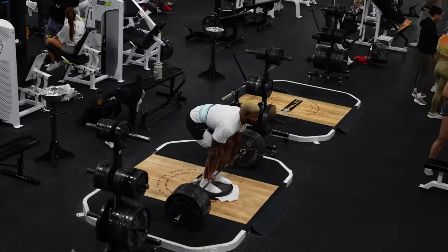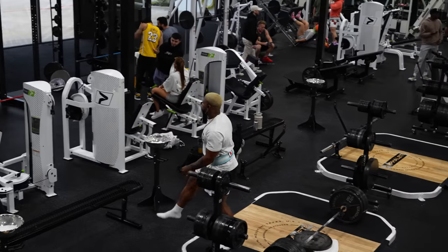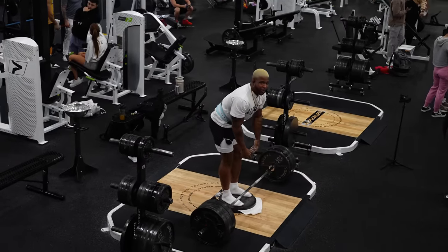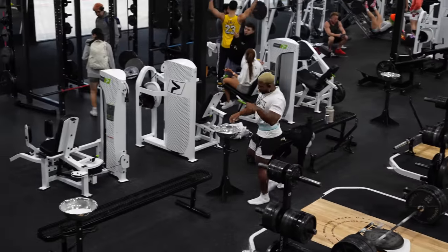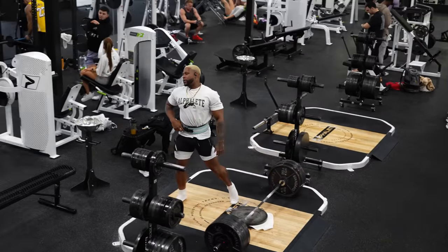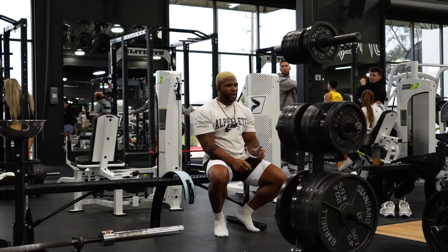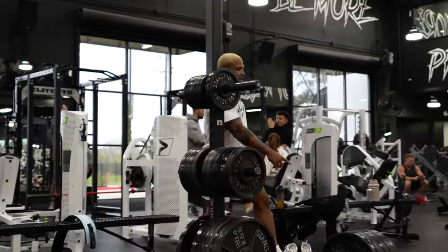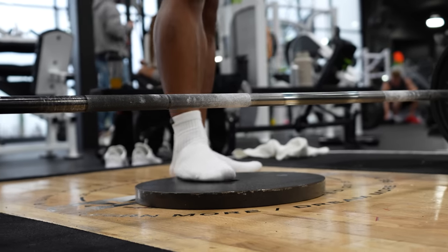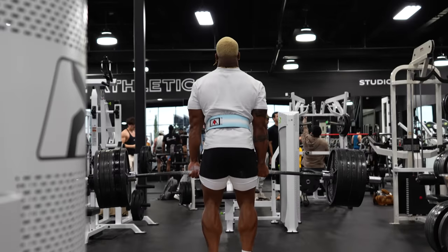I definitely want to be a part of that for sure. My hands are killing me. Hold on, one more. We got one more. I'm going to get it down. I'm going to take one more plate off the deficit. We'll just do one. Perfect.